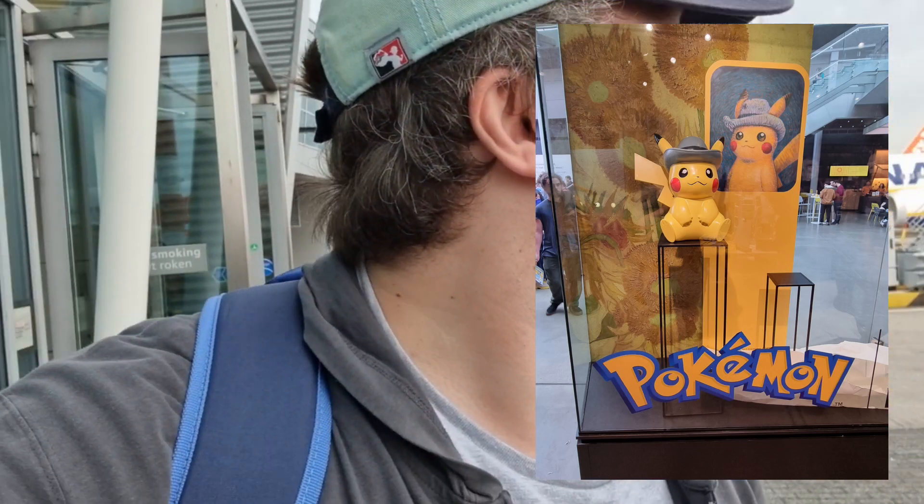Welcome to another Plackit Games video! We've just gotten off the airplane and we're here in Amsterdam, the Netherlands. We're going to the Van Gogh Museum for the Pokémon collaboration. It's a bit noisy but very excited to be here and see all the cool stuff — apparently there might be promo cards and exclusive merchandise. I'm just waiting for my travel friend Lewis to get off the plane.